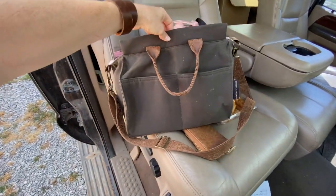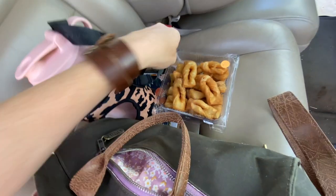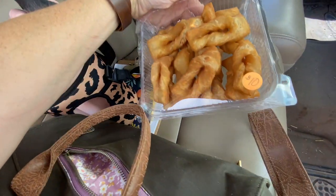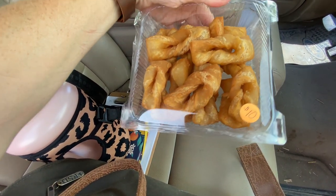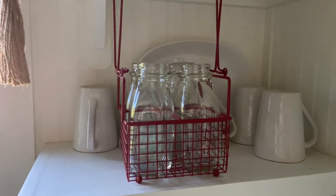And then I had to hit up the bake sale too. These were called cook sisters and they said they were a South African treat, but they were so stinking good. They kind of reminded me of a homemade donut — absolutely delicious.